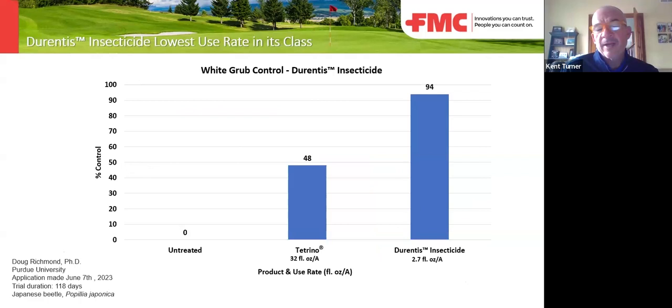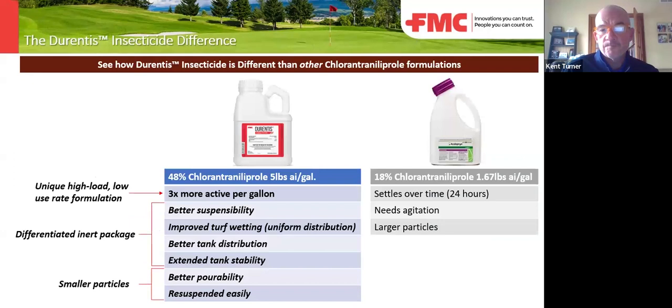This is Tetrino against another diamide on white grubs — it is the white grub diamide. And this is Durentis against another chlorantraniliprol product on the market. You can see where there's three times the active ingredient per gallon, which means it is a third of the rate. So if you've used the prior chlorantraniliprol product in the past, do not use that same rate. I was for many years a 12 oz per acre guy — if I did that with Durentis things would get very expensive. With this product, because it has three times the active ingredient, I should be a four oz per acre guy.